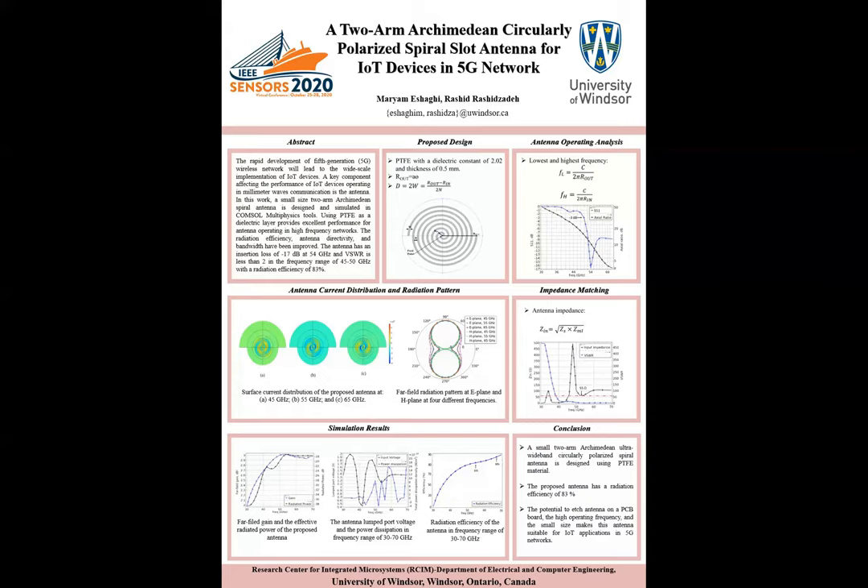This antenna is very suitable for use in IoT devices in 5G networks.